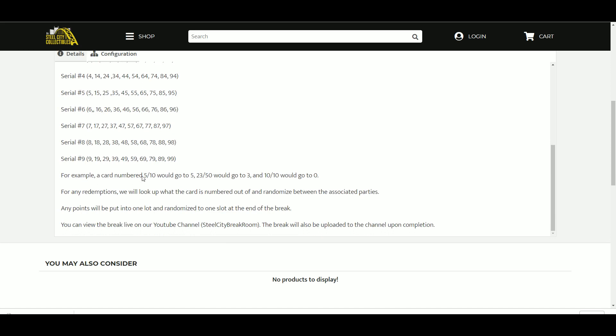For example, a card numbered 5 out of 10 would go to serial number 5; 3 out of 50 would go to 3; and 10 of 10 would go to 0. For any redemptions, we will look up what the card is numbered out of and randomize between the associated parties.